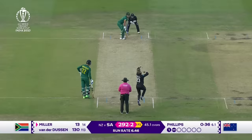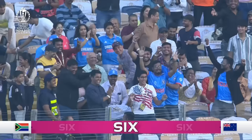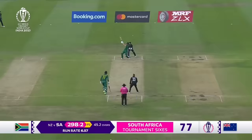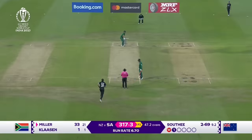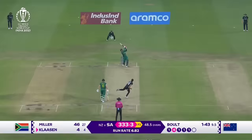That is a biggie — don't worry about that. Oh he goes over mid off instead — make that six number 77, a world record in World Cups by South Africa! That's long as well — that's six more. And a hundred in this World Cup — oh Miller! Oh, he's good, this Miller.